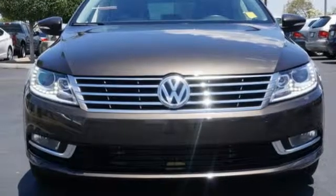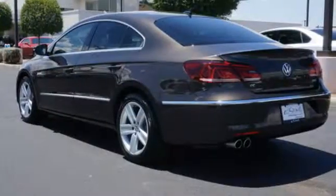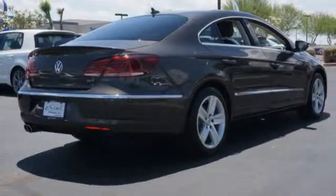It comes equipped with a navigation system, climate control, a multifunction steering wheel, and heated mirrors. The rain-sensing wipers, multiple airbags, keyless entry, and stability and traction control make it the total package.